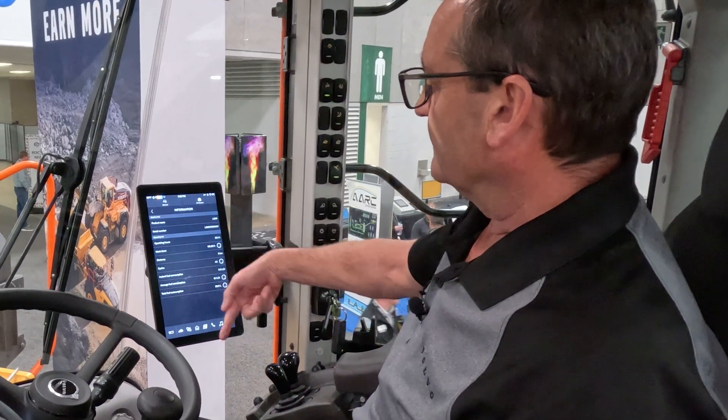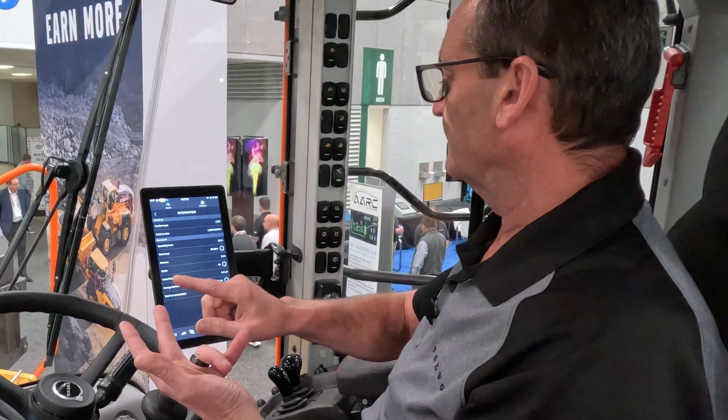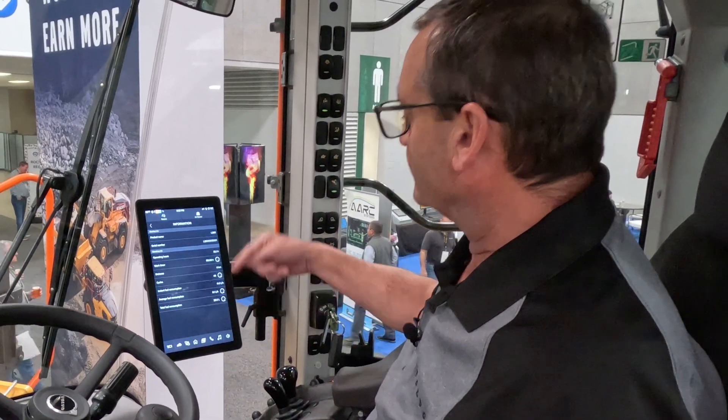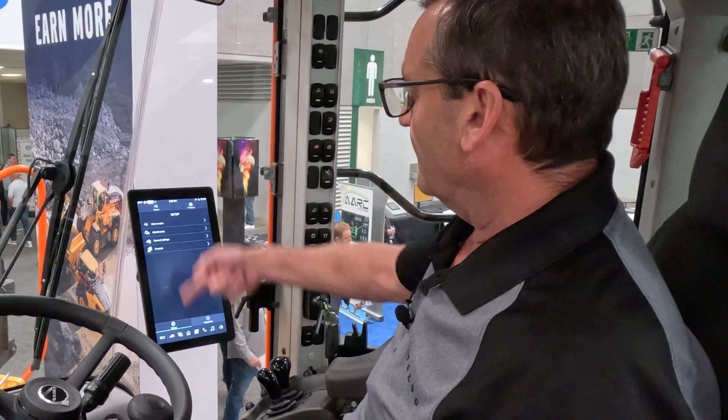At the end of the day, the operator can check how many tons he moved, how much fuel he burned, how many cycles he completed, and what distance he traveled. At the beginning of the shift he'll reset that.